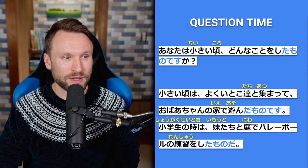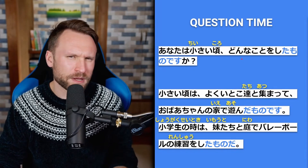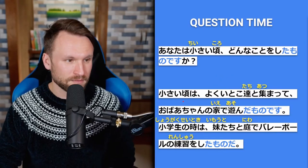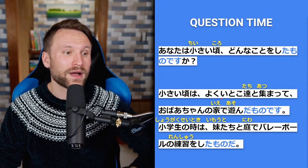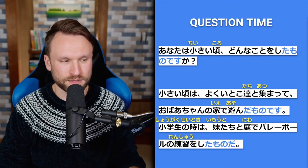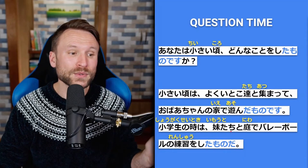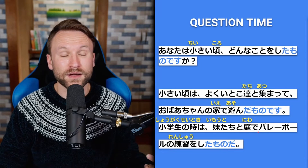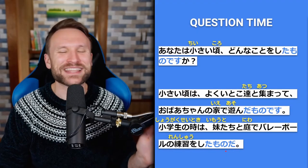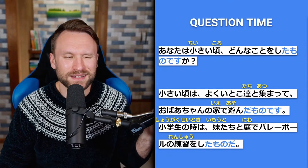Question time for Ta-mono-da: あなたは小さい頃どんなことをしたものですか — when you were young, what's something you did that you're nostalgic about but don't really do anymore? Example: 小さい頃はよくいとこたちと集まって、おばあちゃんの家で遊んだものです — I often gathered with my cousins and played at my grandmother's house. Another example: 小学生のときは妹たちと庭でバレーボールの練習をしたもの — I did volleyball practice with my sisters in the garden when I was in elementary school.